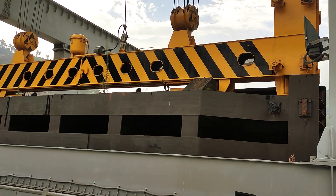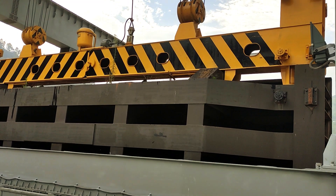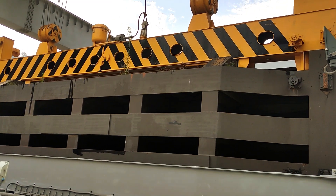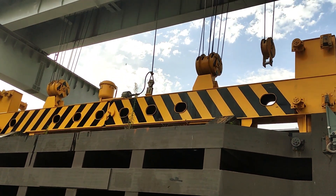Stoplog beams play a crucial role in gate maintenance. Gantry cranes, hydraulic lifting beams, and filler beams come together to facilitate the removal and storage of stoplogs. The entire process, orchestrated with precision and care, allows for easy access and maintenance of the flapgates.